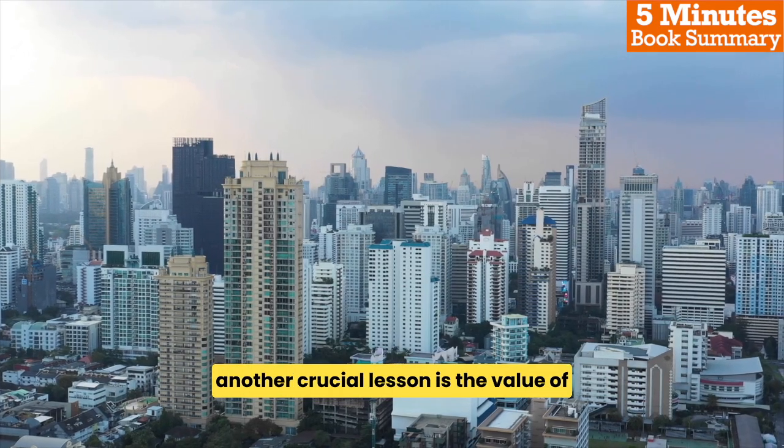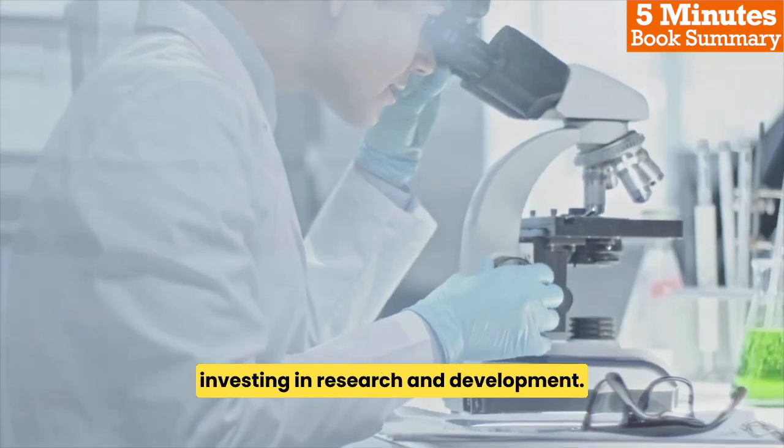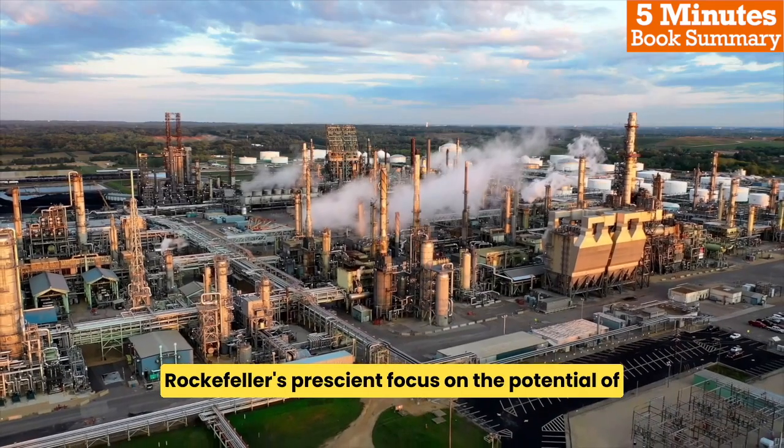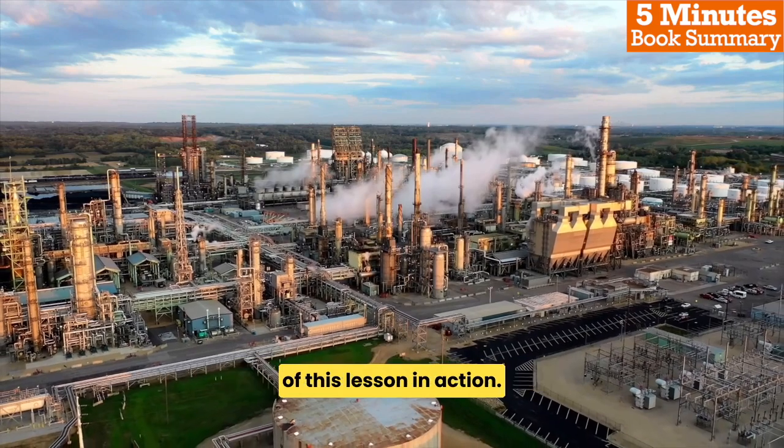Another crucial lesson is the value of recognizing the potential in emerging technologies and investing in research and development. Rockefeller's prescient focus on the potential of the oil industry is just one example of this lesson in action.